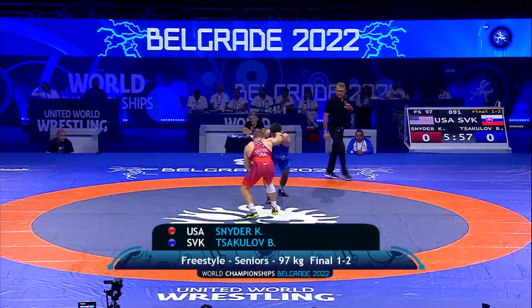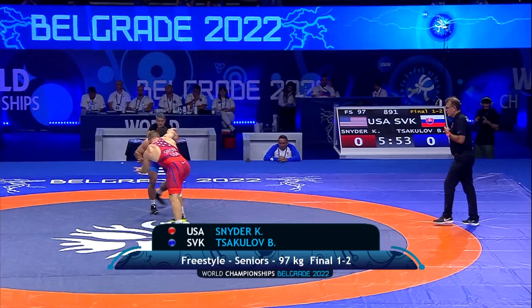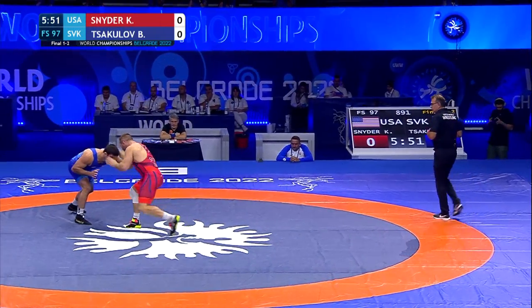The championships and we are underway. Our final match of this year's World Championships in the United States. Kyle Snyder in the red, Slovakia with the blue.